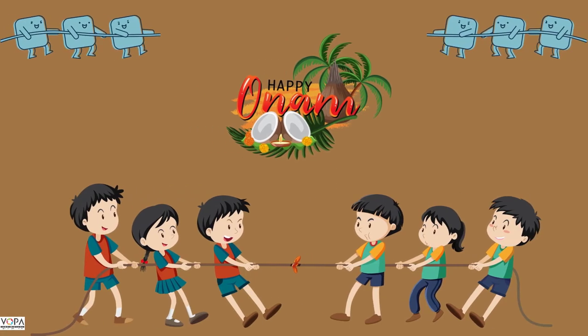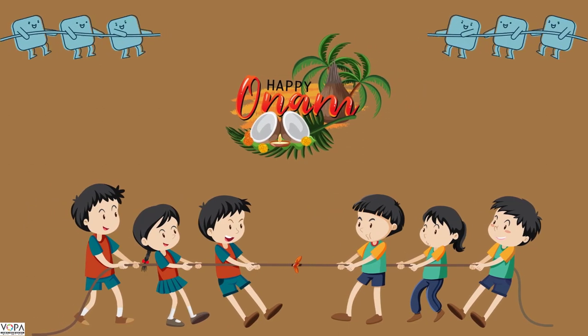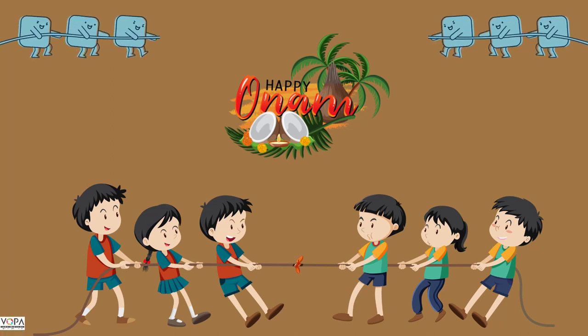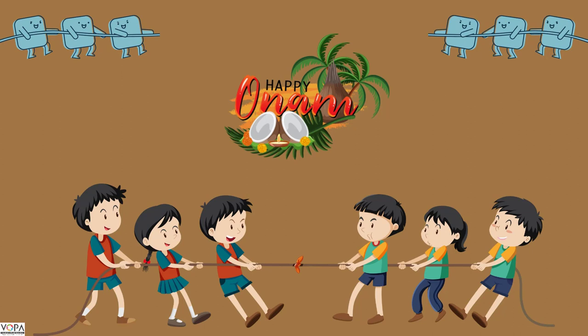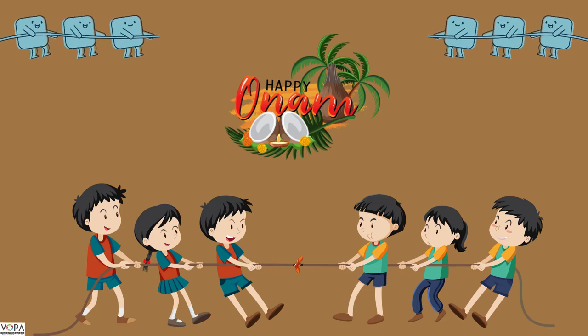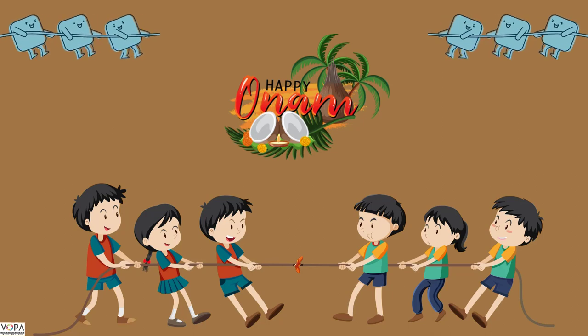Let's see the next. The name of this game is Tug of War. You have to make two equal teams opposite to each other, and both teams pull the rope at their side. The goal of this game is to bring the rope largely at your end. Do you know, this game is played at every Onam celebration, which is Kerala's big festival.